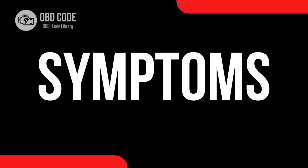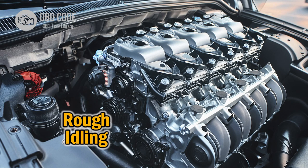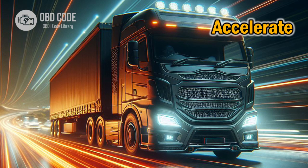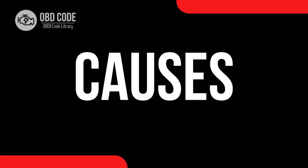Code symptoms P2195: 1. Poor fuel efficiency. 2. Rough idling or stalling. 3. Surging or hesitation during acceleration. 4. Check engine light illuminated on the dashboard.